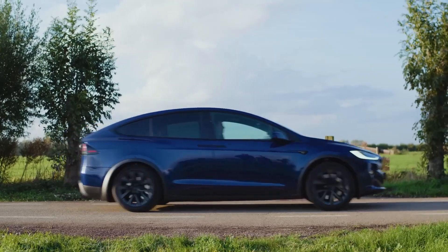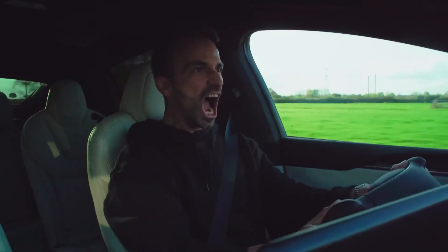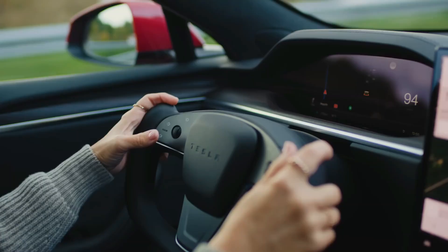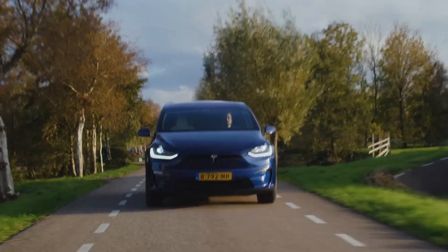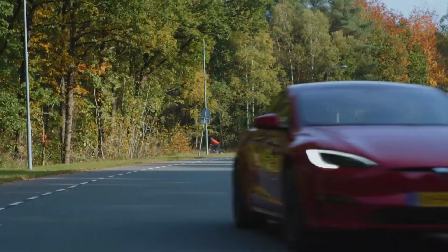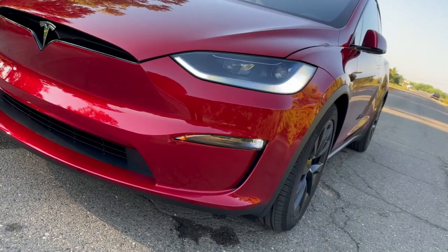The Tesla Model X Plaid, a flagship electric SUV, showcases cutting-edge features and benefits that set it apart from other EVs and its predecessors. Although the 2024 model specifics may be unique, we can expect exceptional advantages based on Tesla's typical Plaid model advancements. Let's give it a go.